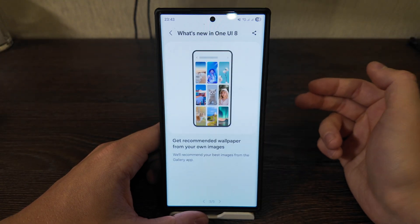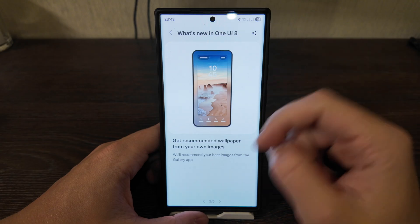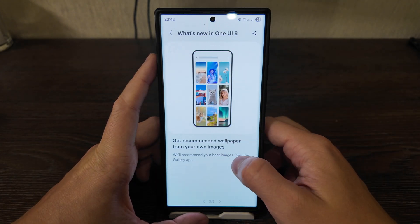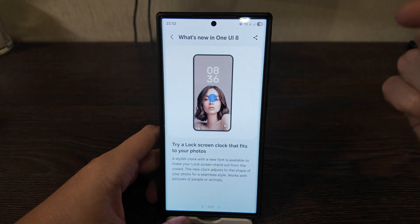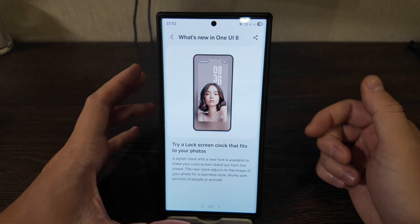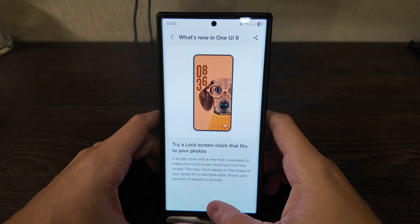Also, get recommended wallpapers from your own images — you can put your own image as a wallpaper and customize the font based on your preferences as well. The next feature: try a lock screen clock that fits your photos. It's a quite stylish lock screen with a new font available to make your lock screen stand out.